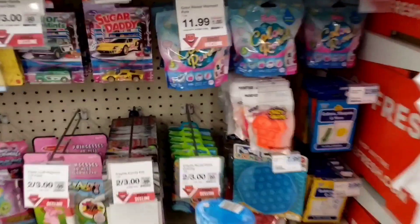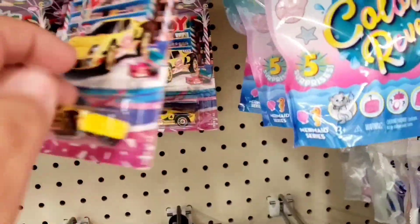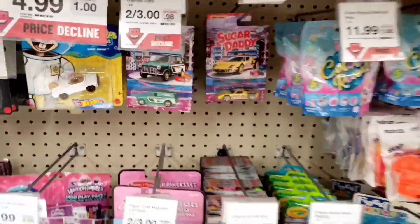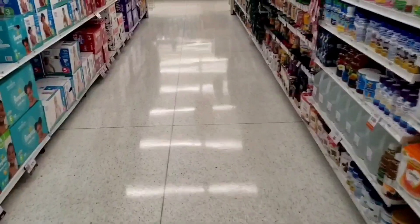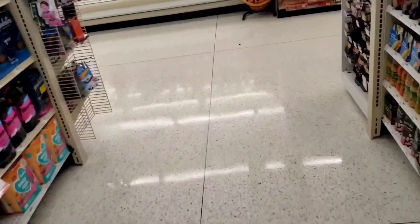Live or Die Cast, back at it. I am at my local Hy-Vee grocery store — comparable to your Kroger or Fred Meyer and stuff like that. They've got a couple different places in here where they keep the Hot Wheels, so let's go see if there's anything new.